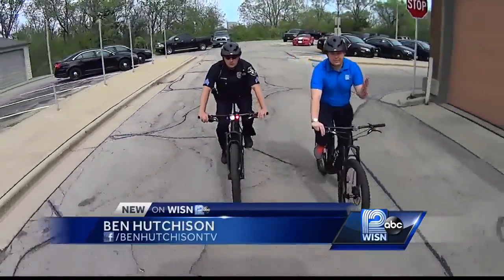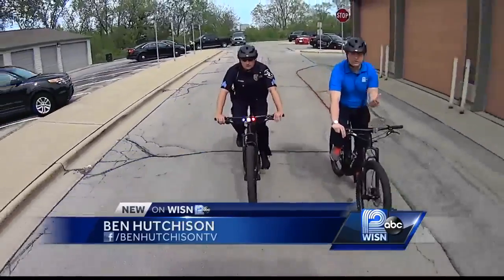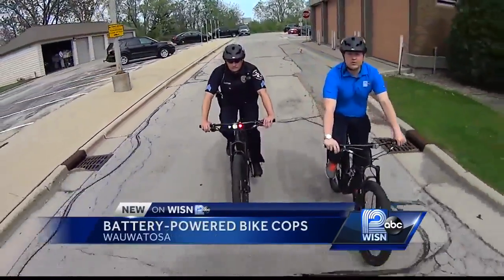The e-assist function of the bike helps compensate for its weight, which is 48 pounds. It can also get you up to 23 miles per hour.